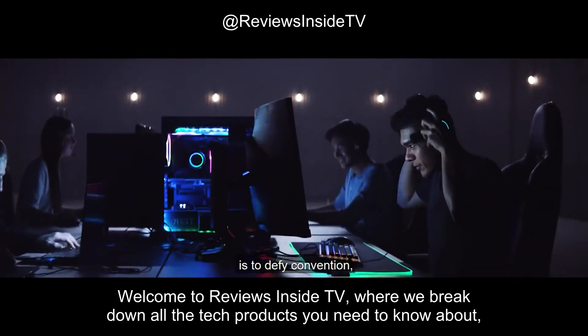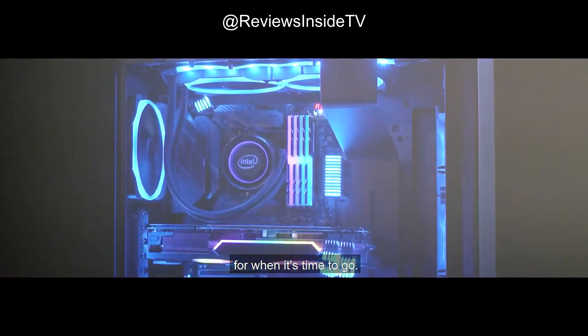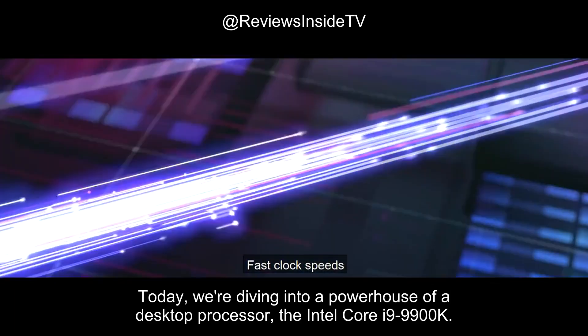Welcome to Reviews Inside TV, where we break down all the tech products you need to know about, from cutting-edge gadgets to essential computer components. Today, we're diving into a powerhouse of a desktop processor, the Intel Core i9-9900K.